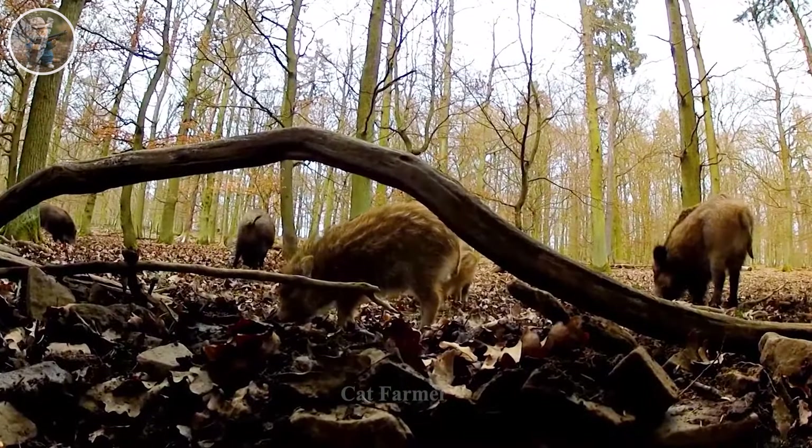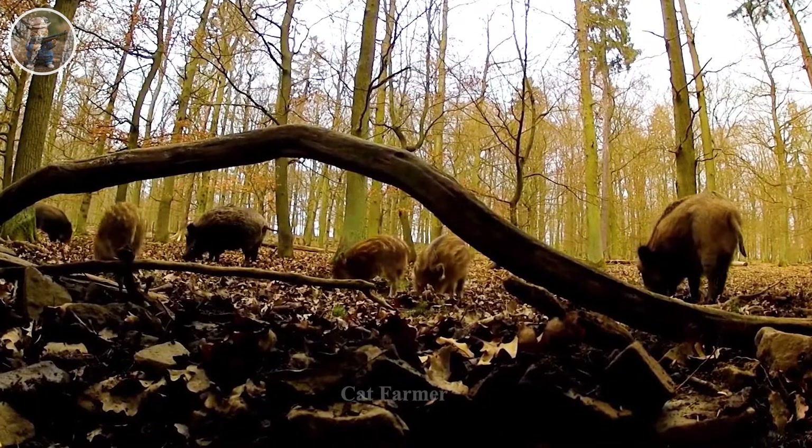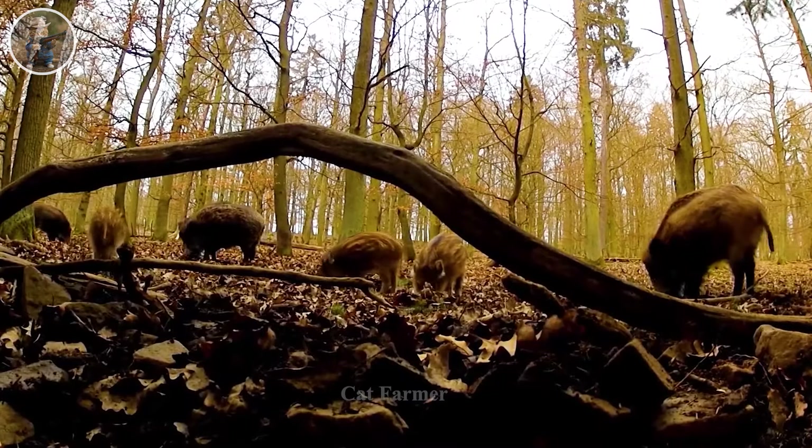The combination of agile mobility and adaptability in their diet are important factors that mark wild boars' success in adapting to different habitats.